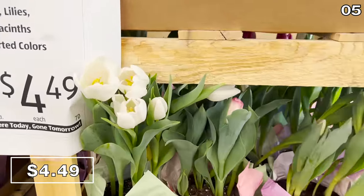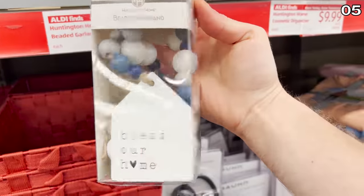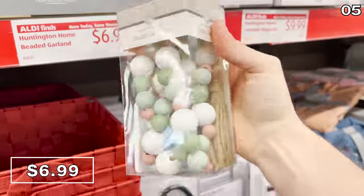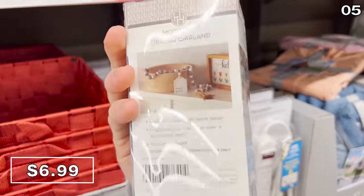At $4.49 per pot, you're going to find a really nice selection of tulips, lilies, and hyacinths, which were in really good shape at my local store. Beaded garlands with signs at seven dollars is something I don't think I've ever seen before — these were getting a lot of attention from shoppers, and a woman beside me said they would work great decorating a mantle.